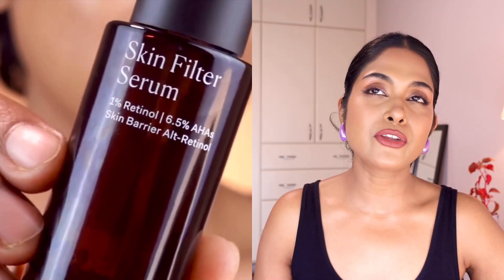Whatever you choose — retinol or retinal — you definitely need to use sunscreen the day after application and throughout the week, because both ingredients make your skin sensitive to UVA and UVB rays. You need to protect your skin against sun damage.